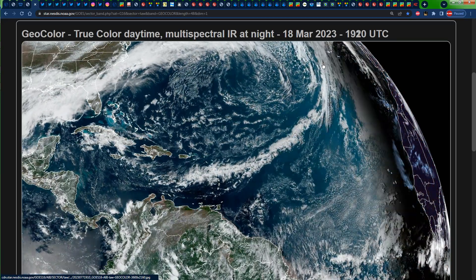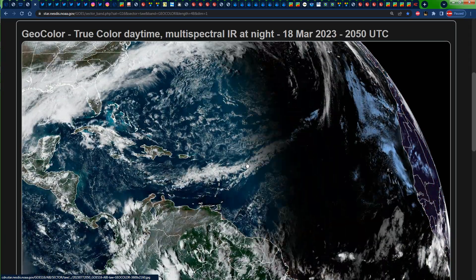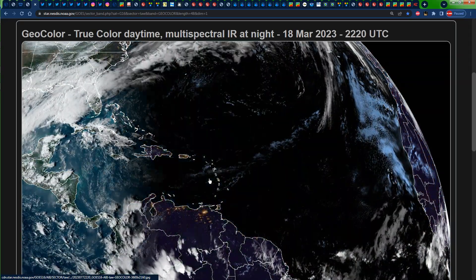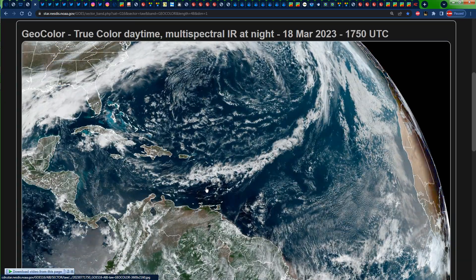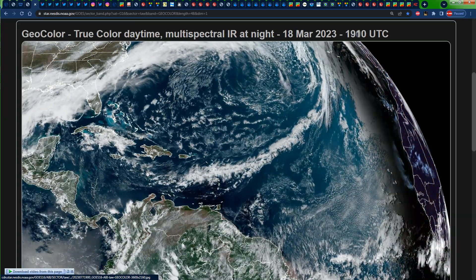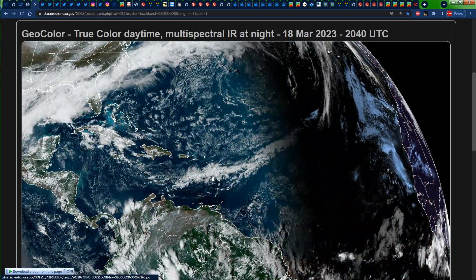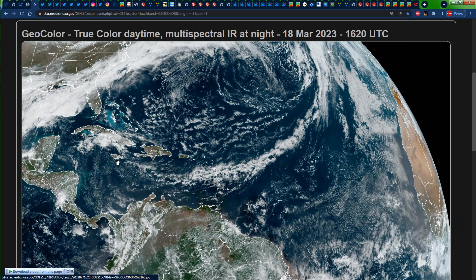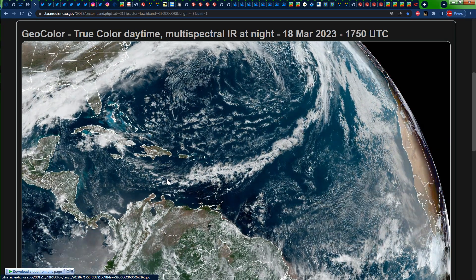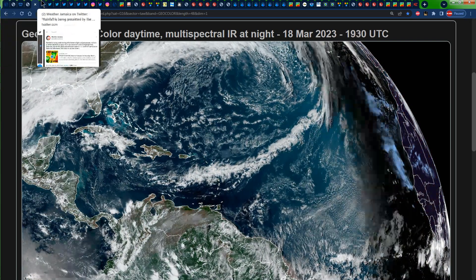We can also see the clouds associated with that other cold front stretching from the northern North Atlantic all the way down, and the clouds associated with the trough it has induced across portions of the eastern Caribbean, bringing overcast skies and showers there as well. Looking closer, we can see those clouds moving in the easterly trade winds courtesy of that high pressure ridge to the north, streaming all the way into portions of Jamaica with some rainfall even as we speak, and that should continue into Sunday.